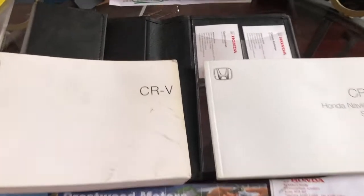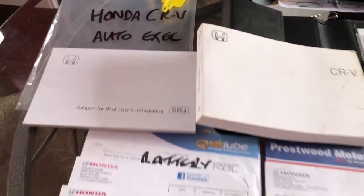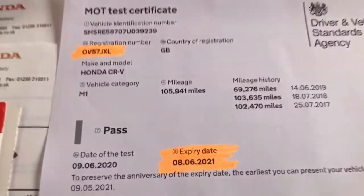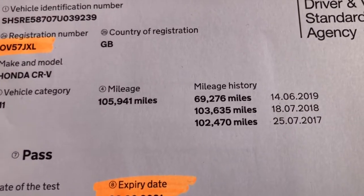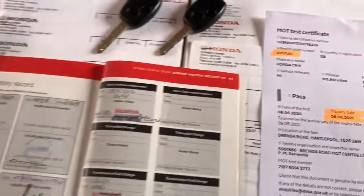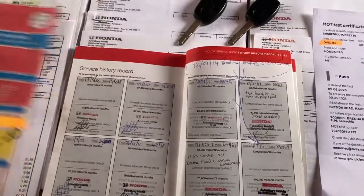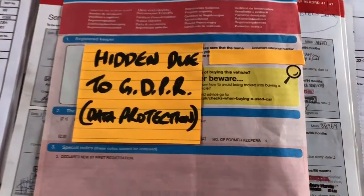The car comes with its Honda wallet, various booklets, and various service and maintenance invoices. The latest MOT certificate runs to June 2021. If you look at the mileage history, last year the MOT tester input the mileage incorrectly, but it's been corrected now. The service history mileage all tallies up correctly, as it should, because the mileage is warranted. The logbook also confirms just one former keeper from new.